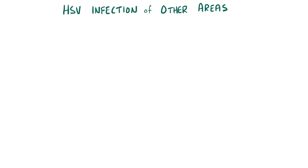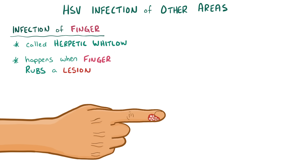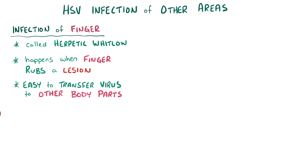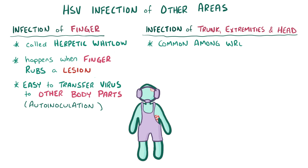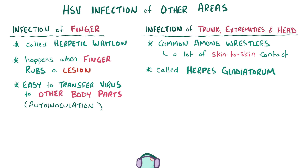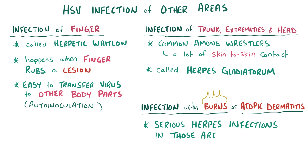In addition to oral and genital infections, HSV can also affect other areas. When it affects the fingertip or nail bed, it's called herpetic whitlow, and this might happen if the finger rubs up against an active lesion around the mouth or genital area. Once it affects the fingertip, it's easy for it to get carried over to other areas of the body, a process called auto-inoculation. HSV can sometimes involve the trunk, extremities, or head, a pattern common among wrestlers due to skin-to-skin contact, called herpes gladiatorum. Individuals with burn injuries or atopic dermatitis can have serious herpes infections in those areas; the latter has a specific name, eczema herpeticum.